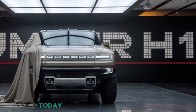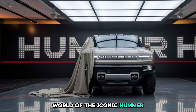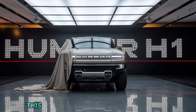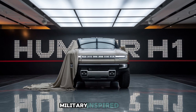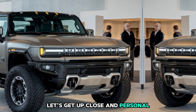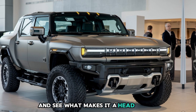Welcome back to our channel! Today we're diving into the rugged world of the iconic Hummer, specifically the 2025 Hummer Hone. This legendary vehicle has been reimagined for the modern era, blending its classic military-inspired roots with futuristic design elements that scream innovation. Let's get up close and personal with the exterior of this beast and see what makes it a head-turner.